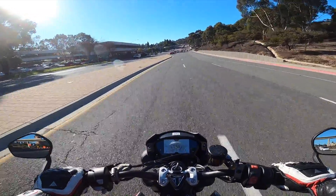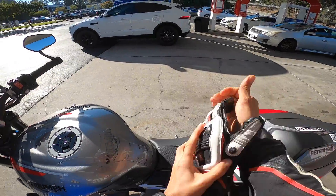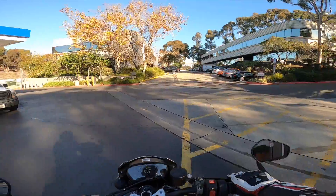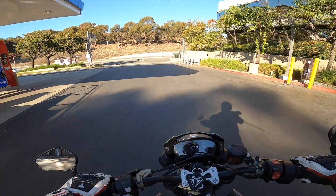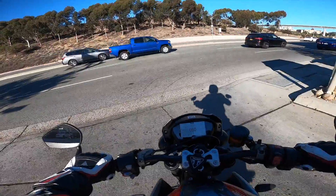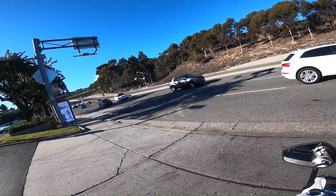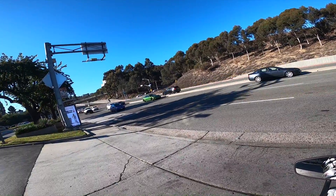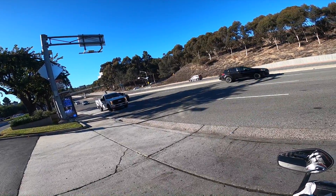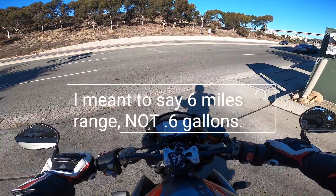Before we actually get into it, I only have six miles of range left, so we've got to fill up. Whenever you're low on fuel, it's going to tell you how many miles of range you have left. But it only filled up with 2.67 gallons, and we all know this motorcycle has a 4.5 gallon fuel tank. So that just proves that even though it's reporting 0.6 gallons remaining, you still have a lot of range left. Something to know about this bike.